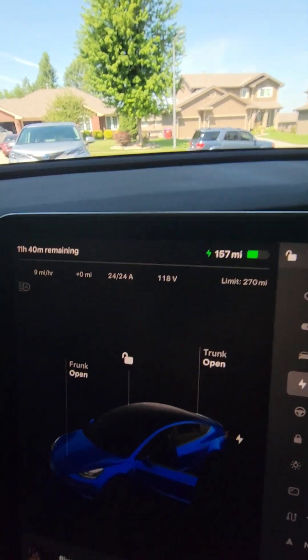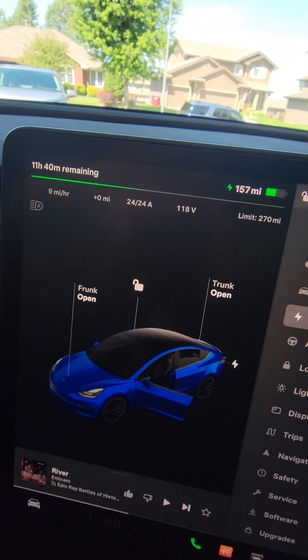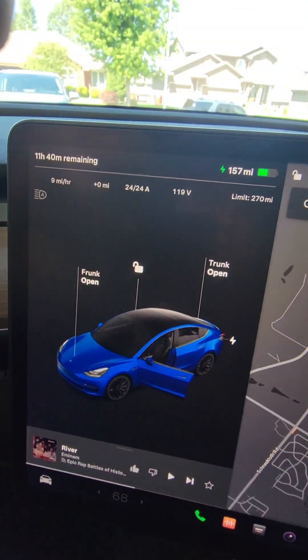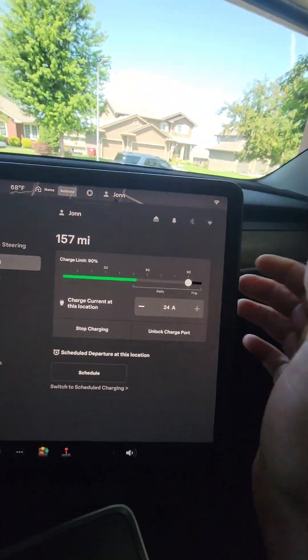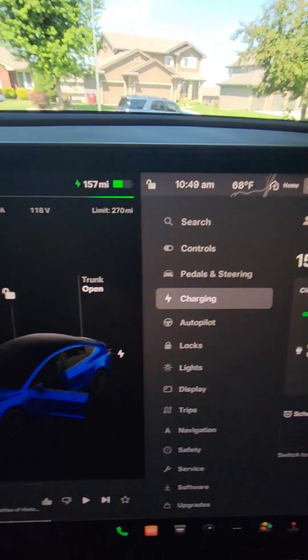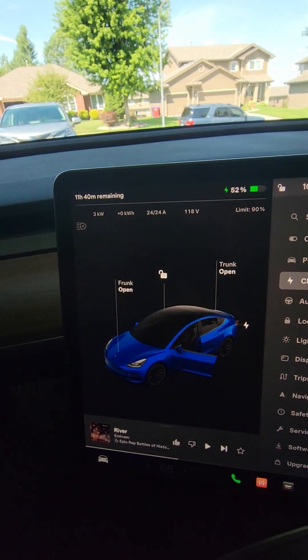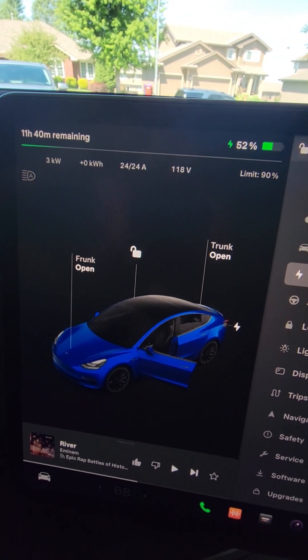See what the car says — we've got it set to 90%. What I'm really interested in is all this information up here. It's charging at 9 miles an hour. If I can up that at all — nope, it's locked at 24 amps, which makes sense. That means a 30-amp outlet.